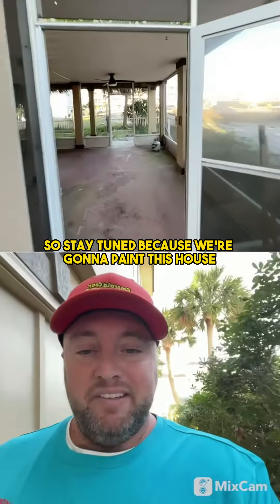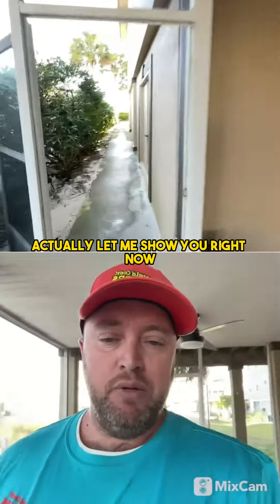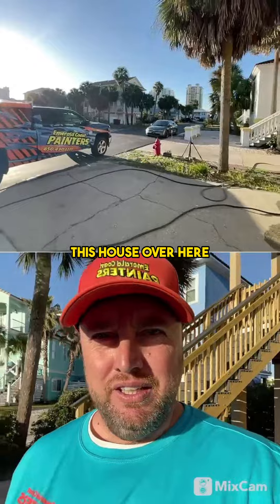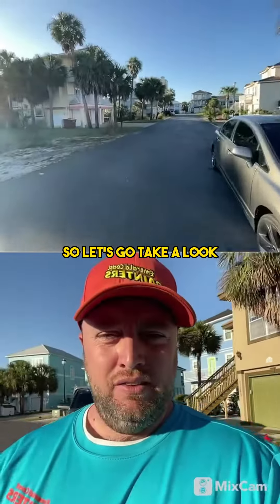Stay tuned because we're going to paint this house — it's going to have a drastic change. Actually, let me show you right now. After we get done with this one, we're going to walk across the street to this house over here. It's pink and yellow — we're going to give it a drastic color change too. So let's go take a look.